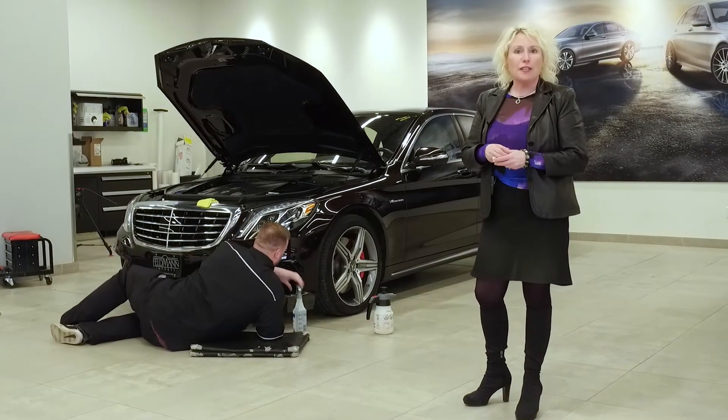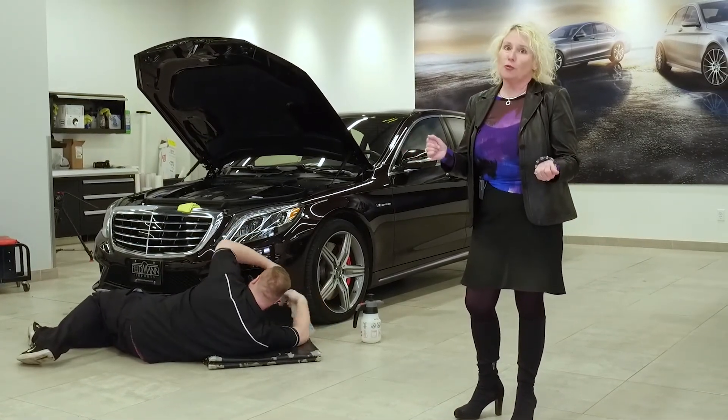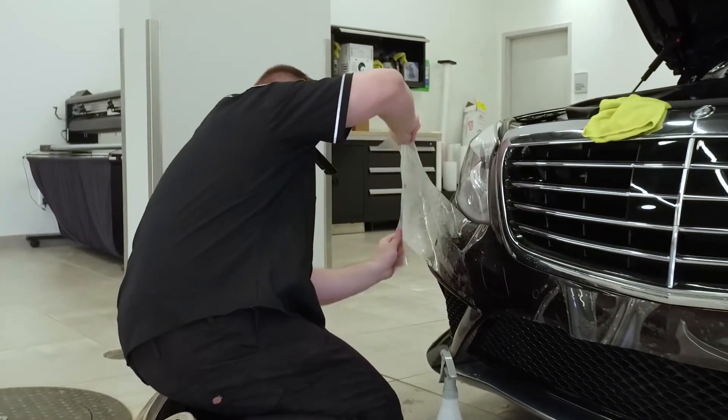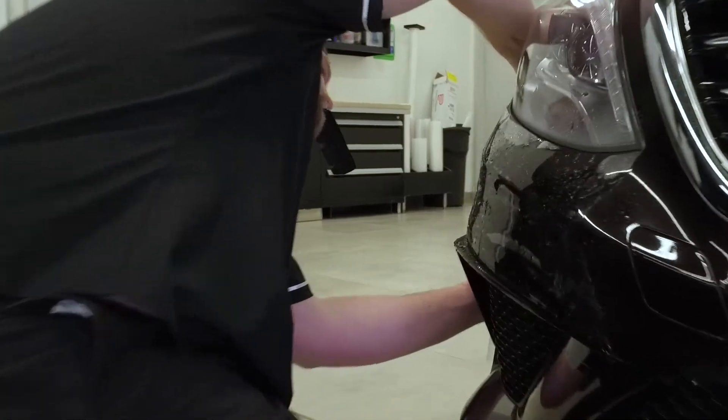ClearShield Paint Protection — the toughest paint protection film on the market to protect your vehicle against year-round road debris. Professionally shaped and contoured, ClearShield is virtually invisible and does not alter the lines and silhouette of your beautiful vehicle.